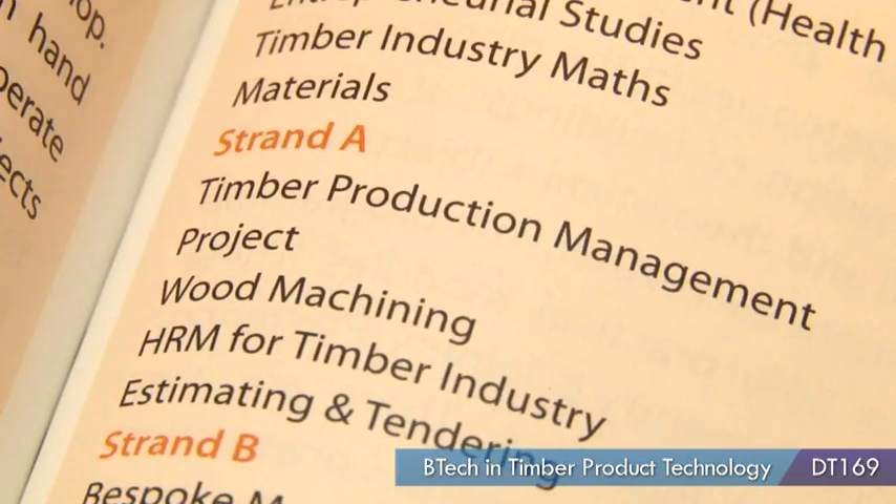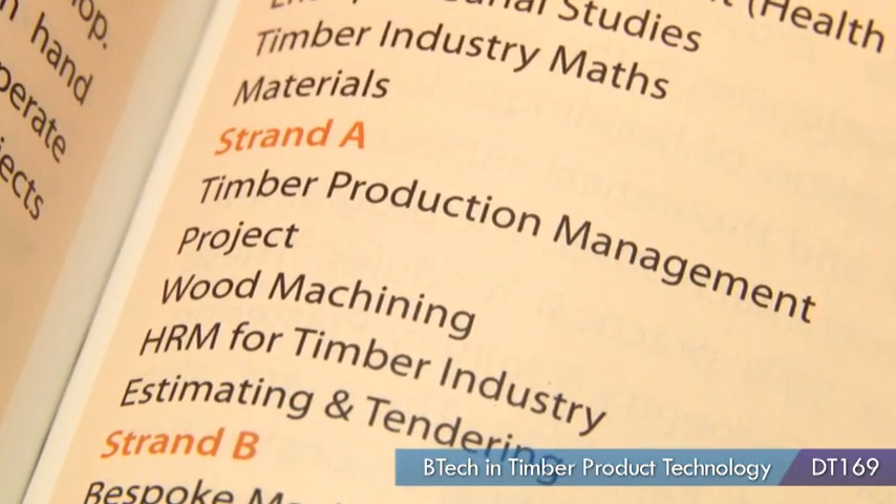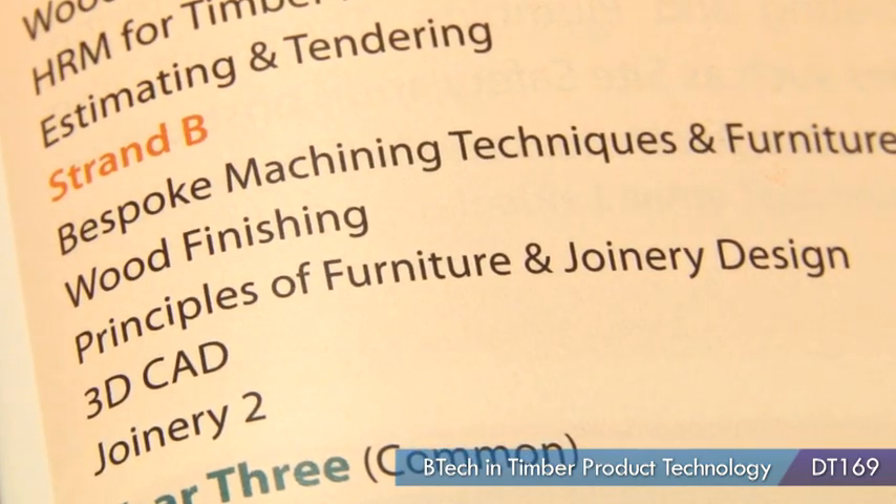After first year, there are two different strands to the programme — Strand A and Strand B. Strand A would be more for management, going back out and being a foreman in a factory. Strand B gives you the option of working in a smaller factory and possibly running your own one-man operation.